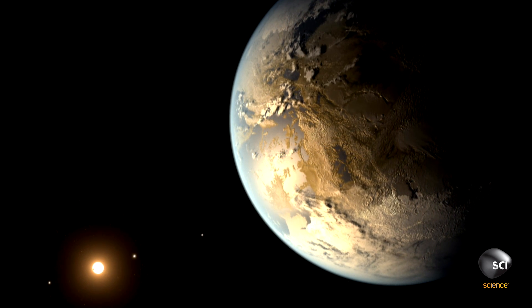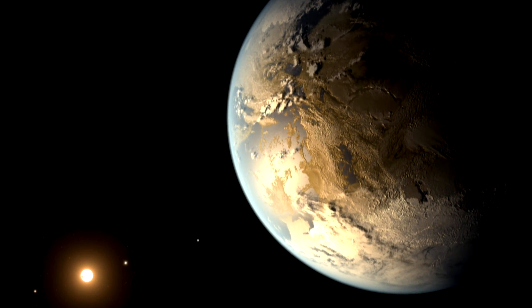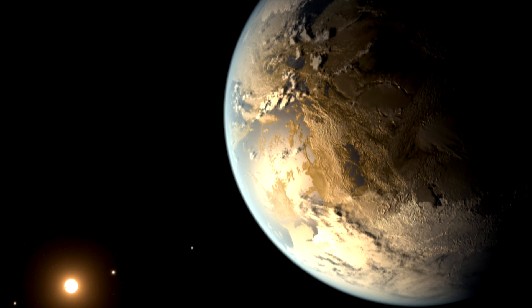But if there is intelligent life on Kepler-186f, we may have to wait a long time for a close encounter.